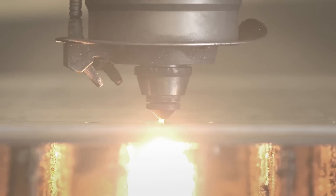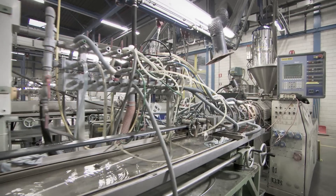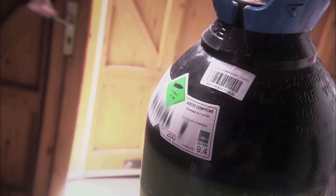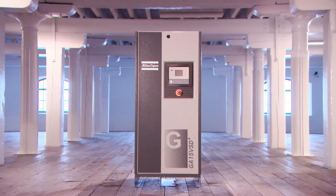Any application that needs nitrogen at a pressure above 10 bar, or that requires a fluctuating supply of nitrogen, can benefit from this solution. Forget the hassle of ordering and transporting nitrogen bottles — fill your own with this worry-free solution.